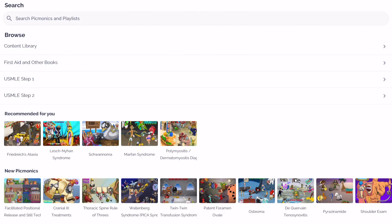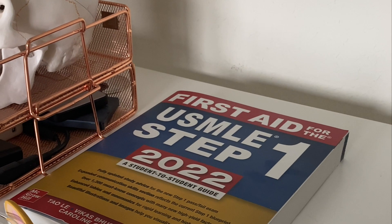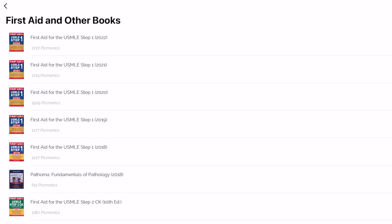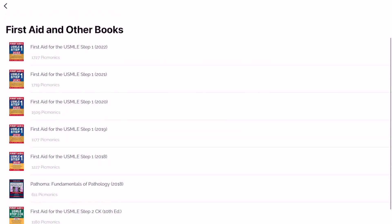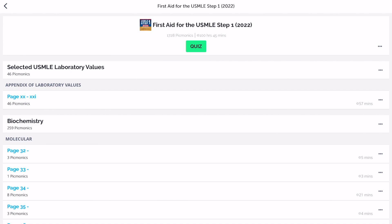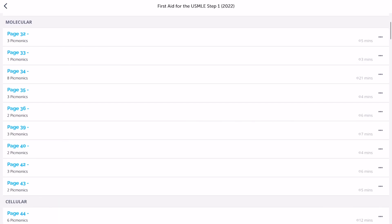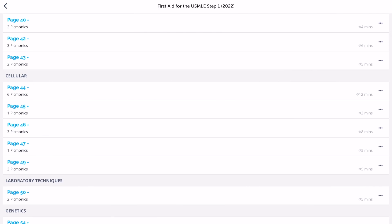Now I'm going to show you one of my absolute favorite features of Picmonic. You guys probably noticed that I had a First Aid book on my desk that I was using to study, and that is one of the absolute staples for USMLE Step 1 studying. Because the First Aid book is so useful, Picmonic decided to break down their videos by the different pages listed in the First Aid book, which is incredibly helpful for students trying to stay organized with both their class material and their USMLE Step 1 studying.